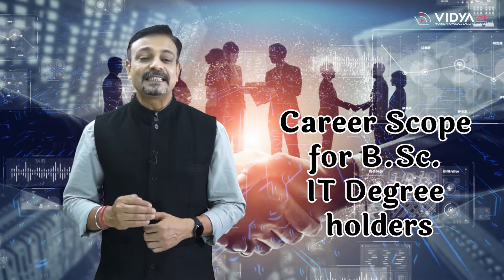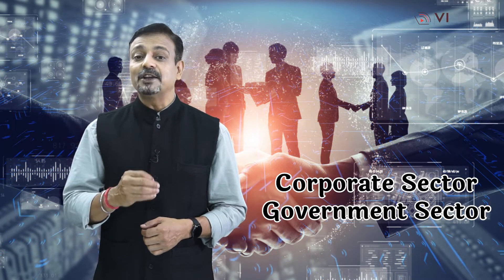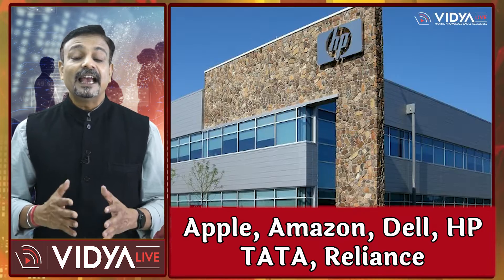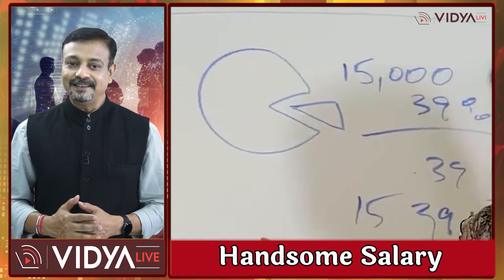As far as the career scope for BSc-IT degree holders is concerned, this degree will not only open the door to jobs in the corporate sector but also in the government sector. Corporate companies like Apple, Amazon, Dell, HP, Tata, Reliance, etc. regularly hire BSc-IT degree holders at a handsome salary. Many government sector companies also employ BSc-IT degree holders.